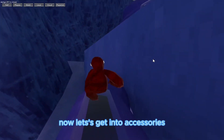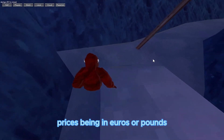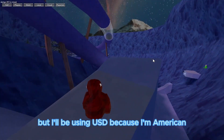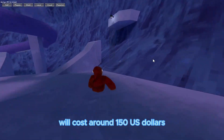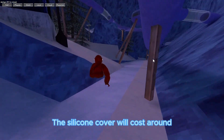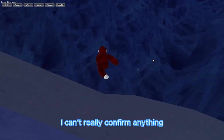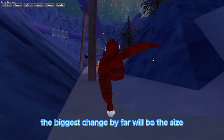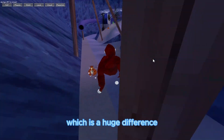Now let's get into accessories. These are estimated prices because the leaked prices were in Euros or Pounds, but I'll be using USD because I'm American. The elite strap with battery pack will cost around 150 US dollars, the carrying case should be around 60-70 dollars, and the facial cover will be around 30-40 dollars. The biggest change by far would be the size — the headset without the facial interface is 40% smaller, which is a huge difference.